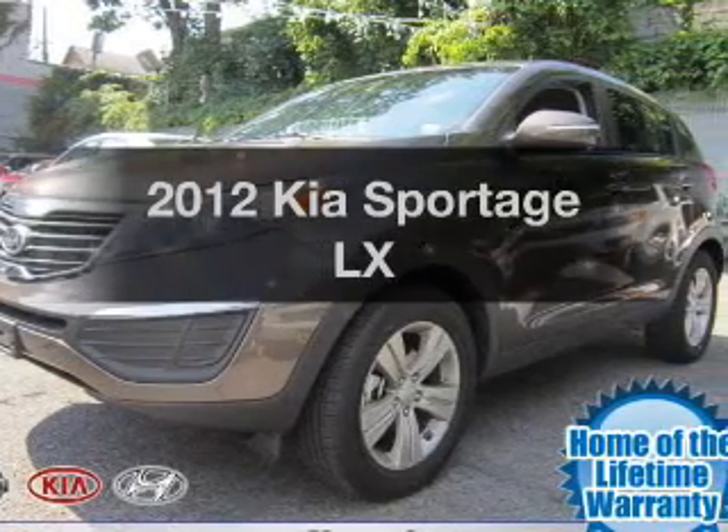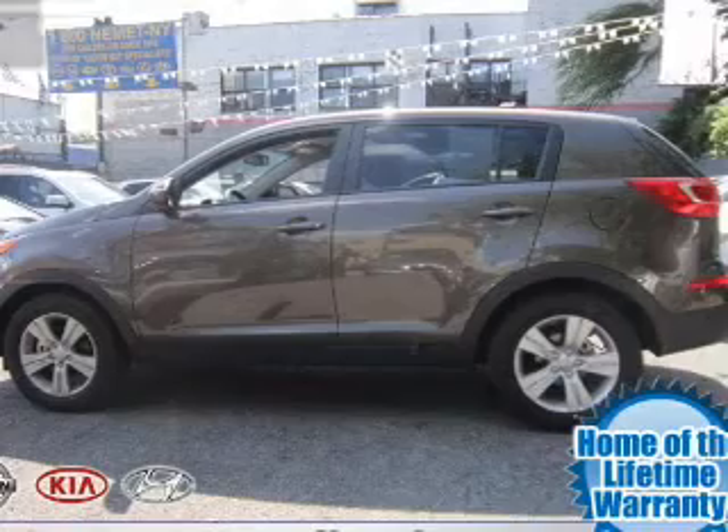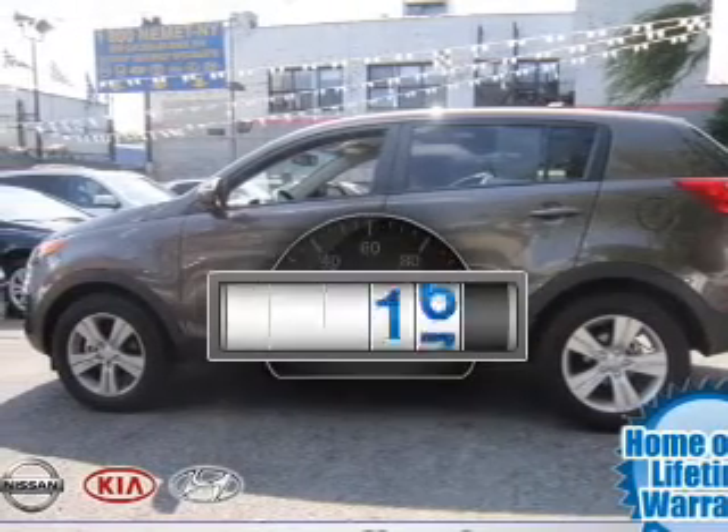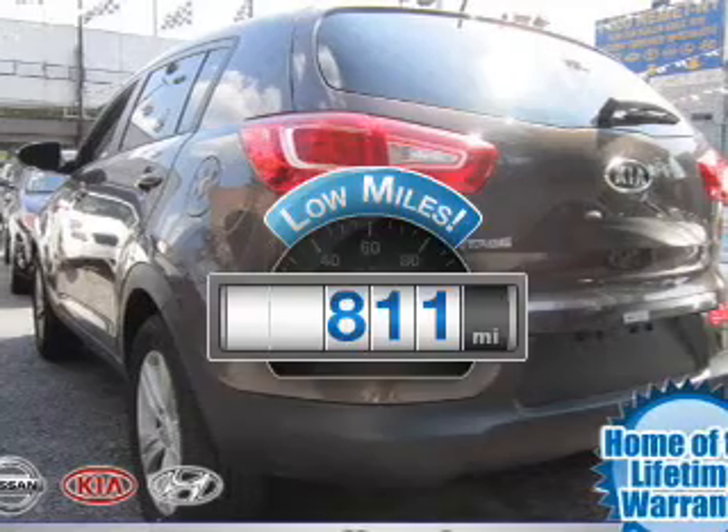Get noticed in this 2012 Kia Sportage. Everything you need under one roof with this great vehicle. A low odometer reading makes this vehicle a great value at this price.